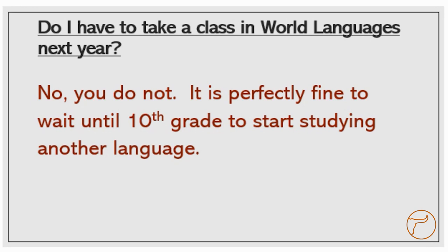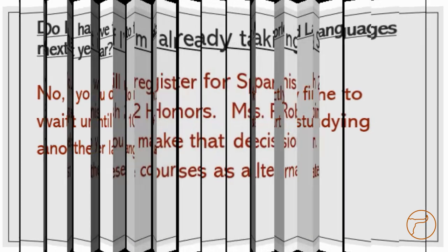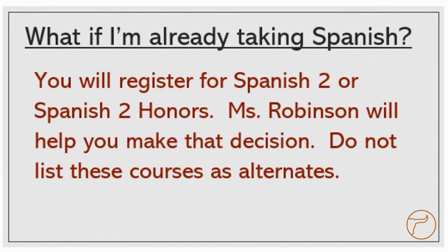Some of you may be wondering if you even have to take Spanish or French when you start high school. The answer is no — it's perfectly fine to wait until 10th grade to start studying another language. Our classes do require a lot of work, so sometimes waiting until 10th grade really helps. For those already taking Spanish 1 with Ms. Robinson, you will register for either Spanish 2 or Spanish 2 Honors; Ms. Robinson will help you make that decision. Do not list Spanish 2 as an alternate on your registration sheet — we will put you in one of those two classes, so choose other electives as your alternates.